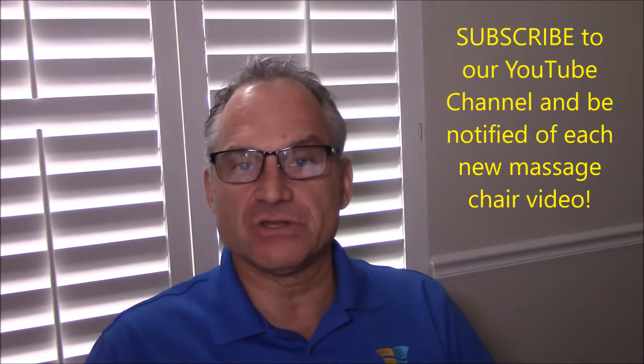Hi, I'm Dr. Alan Widener from MassageChairRelief.com and today is our bi-weekly massage chair industry update for Monday January 8th, 2018. I hope you had a great new year, good holiday season, and I hope you're looking forward to having a great 2018.